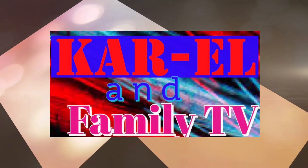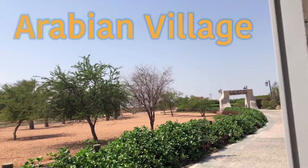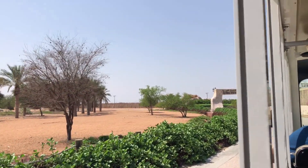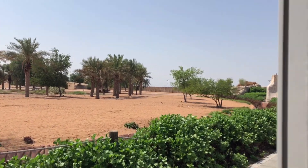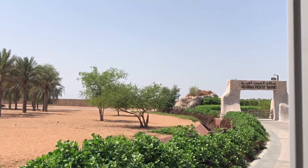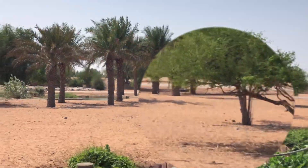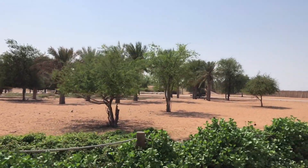Welcome to Karel and Family TV, and welcome to the Arabian Village! It looks like a desert — this one is like a desert in the Arabian region. Are there camels walking around here? I don't think so. Let's find out if there are any.